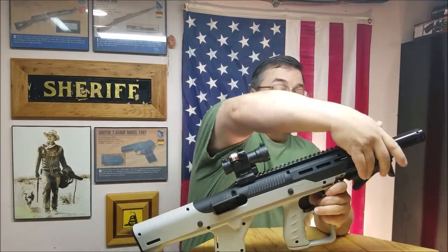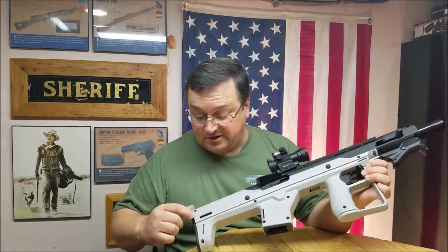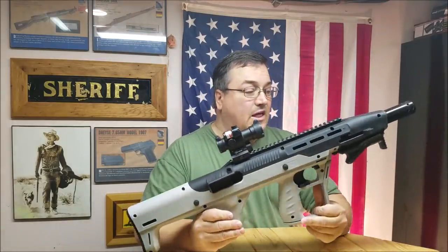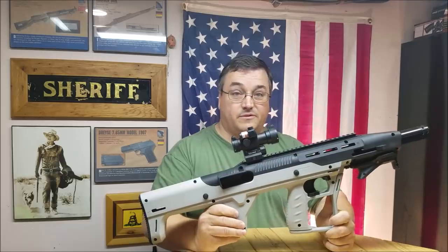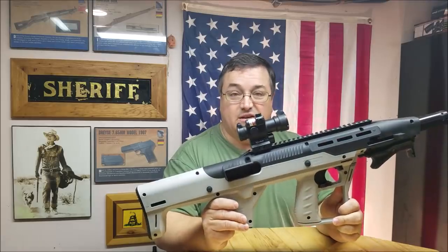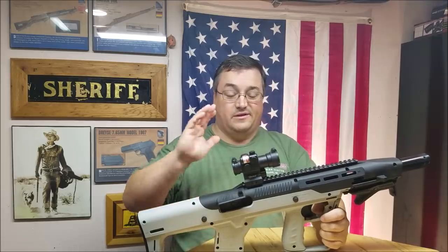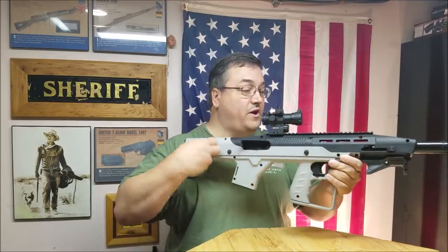It replaces the plastic Weaver-type rails on the original High Point with aluminum Picatinny — one on top, one below — plus M-LOK rail slides, even notated M-LOK along the sides. The biggest complaint on this configuration is the price of the stock. The rifle itself is around $250, and it's a great rifle out of the box, but the bullpup stock is an additional $250, and a lot of people say 'no thanks.' In my opinion, it is worth it.